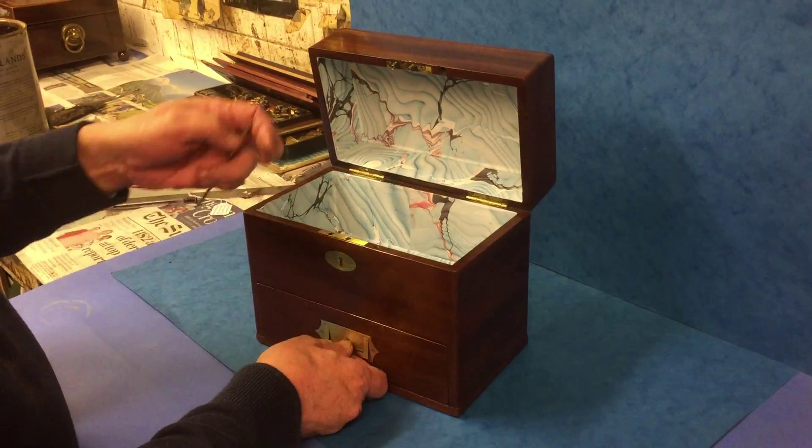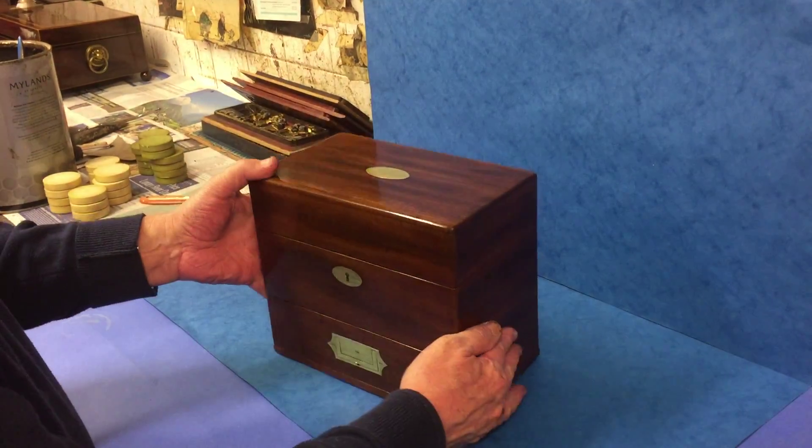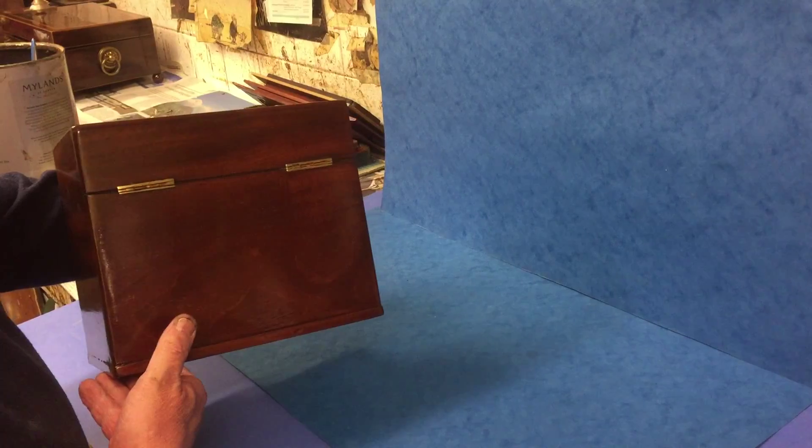Plenty of scope for keeping things in — watches, whatever. Mahogany box, beautiful condition.